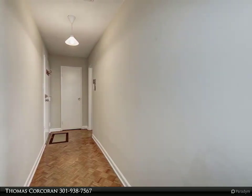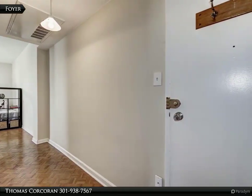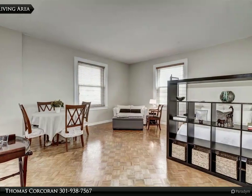A low condominium fee covers all utilities except phone and property taxes. Just recently painted, this impeccable unit is ready for immediate occupancy.